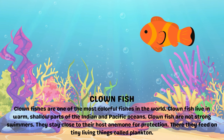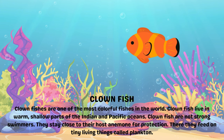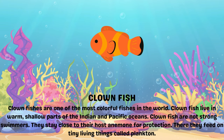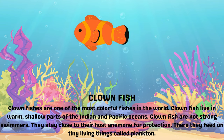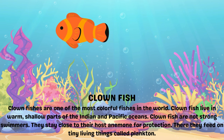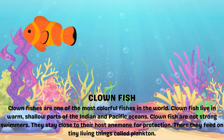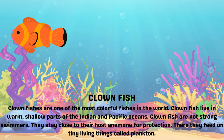Clownfish. Clownfish are one of the most colorful fishes in the world. Clownfish live in warm, shallow parts of the Indian and Pacific Oceans. Clownfish are not strong swimmers. They stay close to their host anemone for protection. There they feed on tiny living things called plankton.